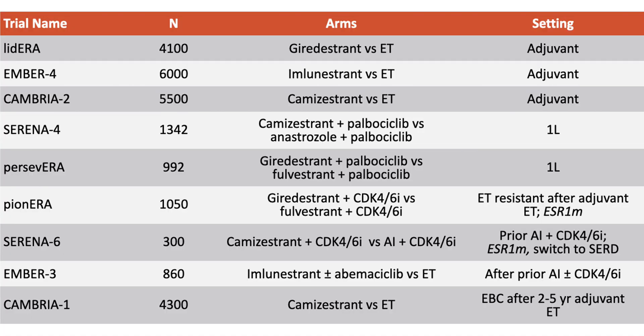Imlunestrant, giracestrant, and others are also showing very good efficacy in combination with CDK4/6 inhibitors. Clinical trials in the adjuvant setting after surgery are now exploring all these treatments in large numbers of patients. In a few years we will have more availability of these medications, which can be combined orally with standard endocrine therapies. The most important thing to remember is that cancer is not static — it keeps changing — so we need to adapt our treatments to how patients and the cancer behave, to prolong survival and improve quality of life, particularly in the advanced metastatic setting.